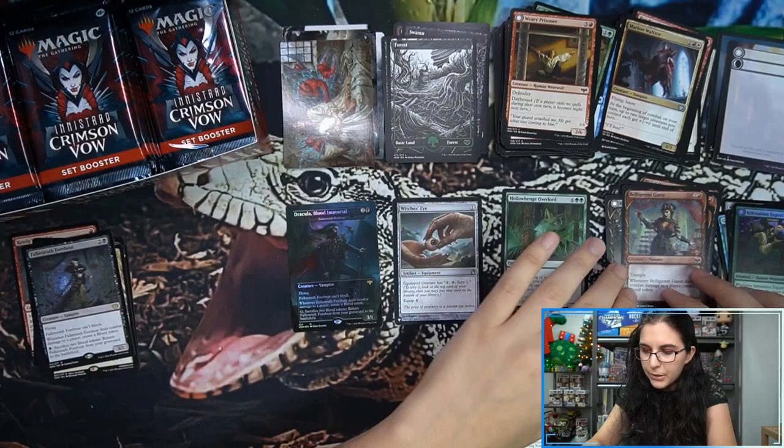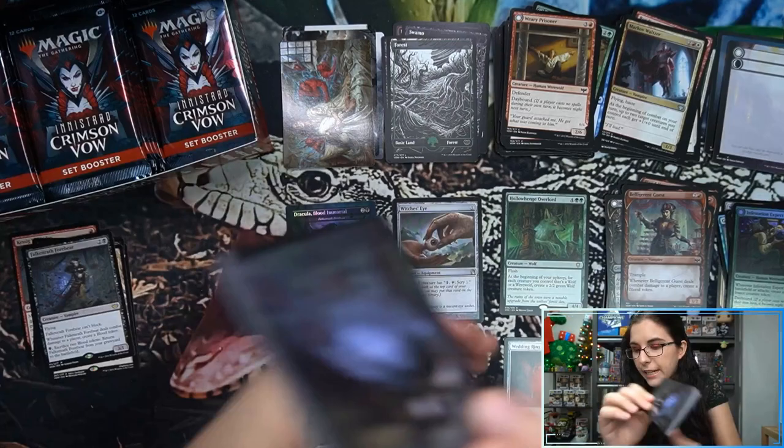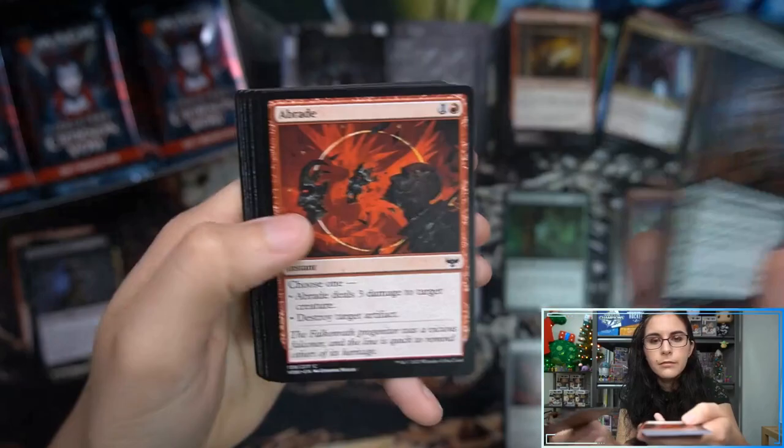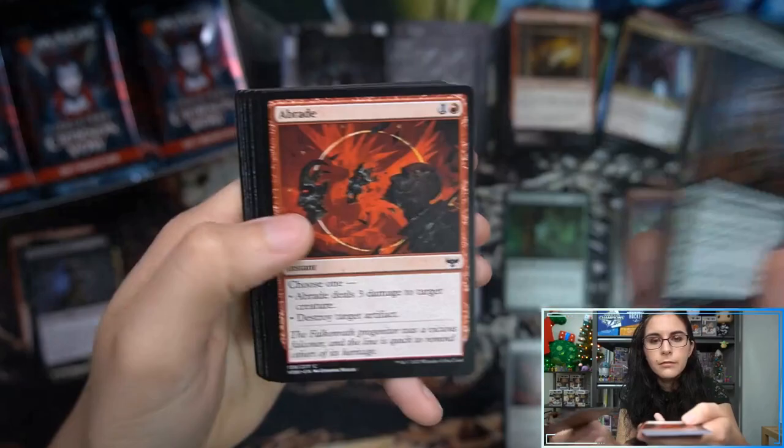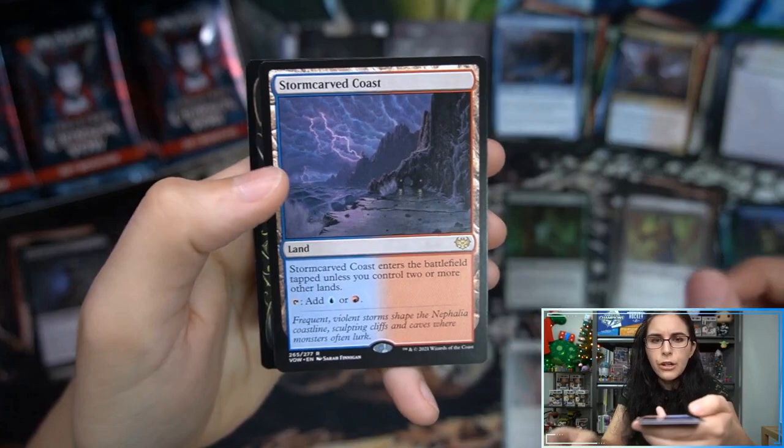Some showcase cards here — Falkenrath Forbear rare, Infestation Expert, and that double-faced token for double-faced cards. Oh, we have an Abrade reprint! The collector boosters were my first time taking a good look at this set so I wasn't aware of that. Storm-Carved Coast rare and Blood Craze Socialite showcase foil common.